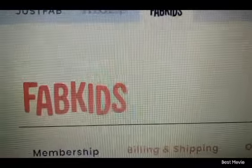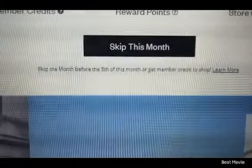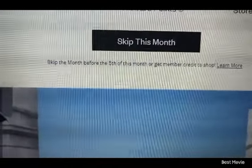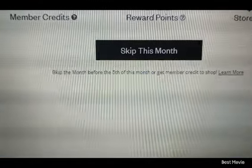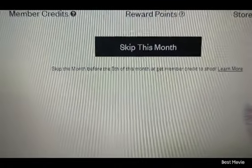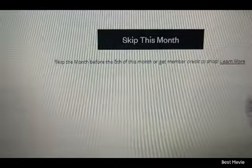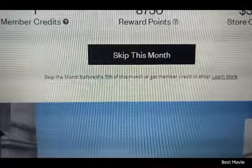Now I'm going to do the same thing on JustFab. All of these are under the same company umbrella up here. One is for adults and one is for children - FabKids is for kids and JustFab is for adults or children, because I've ordered my daughter Alani some clothes off of here as well and she's 12. So I'm going to do the same thing - skip a month.